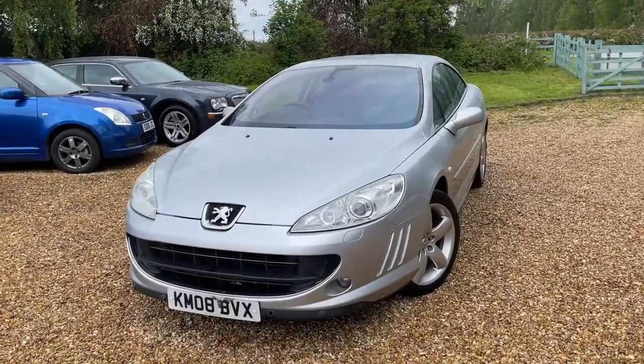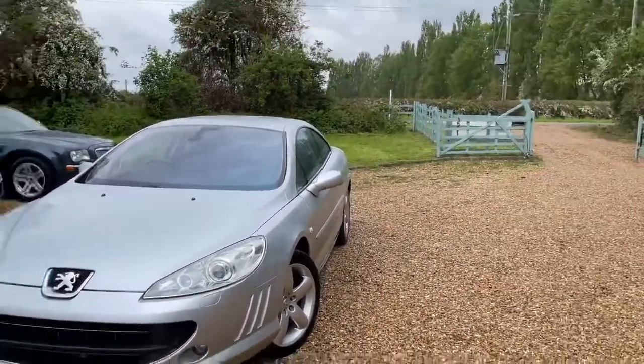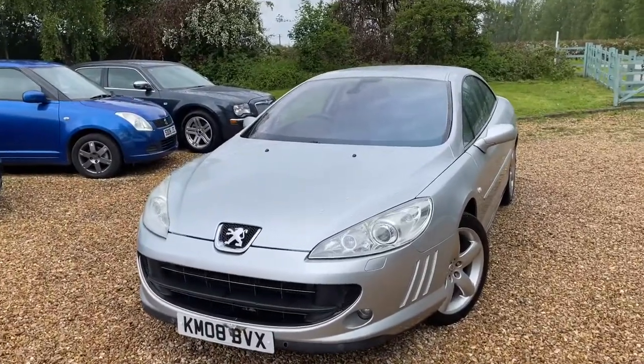Good morning, welcome to Stephen's Car Sales. You're not here, but anyway, this is Stephen over at Stephen's Car Sales.